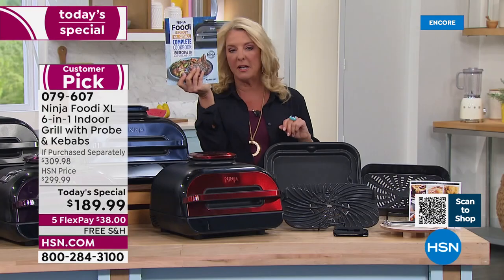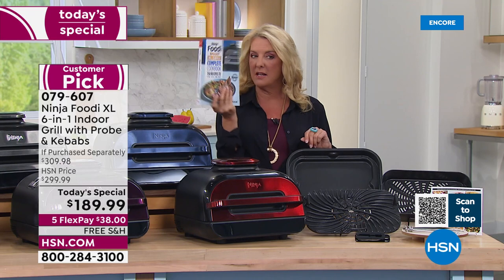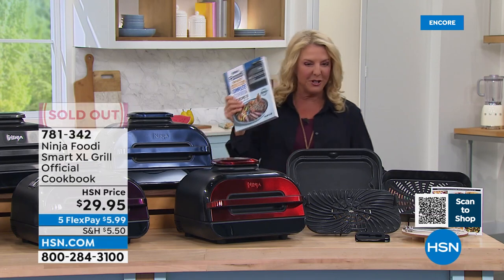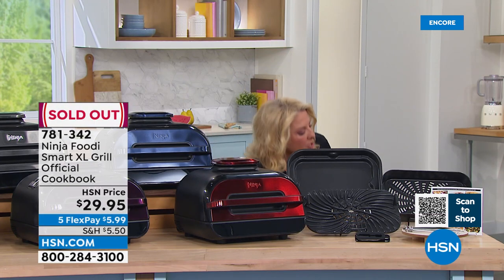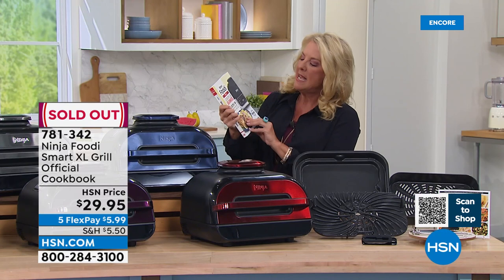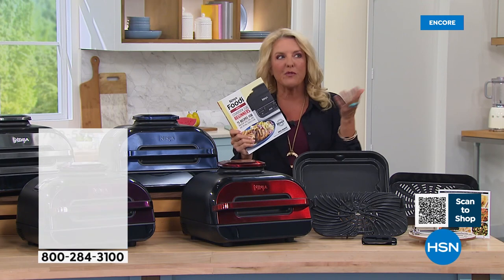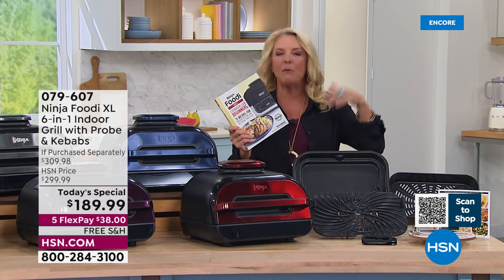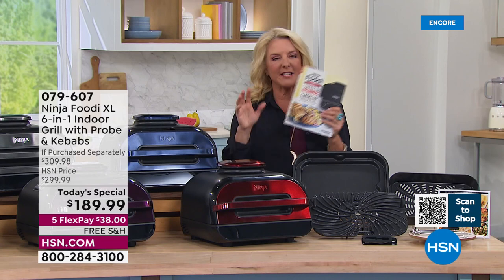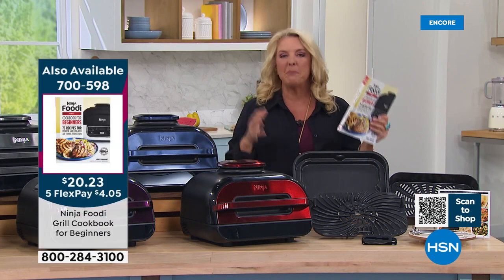The XL Grilled Cookbook with 150 recipes is unfortunately sold out, but there is another book — the Ninja Foodi Grill Cookbook for Beginners with 75 recipes at $20 and some change. I really like this one too, because a lot of you have only done meat in the Ninja and it turned out great, but can't wait to explore the rest. This is going to help you get familiar with how many different activities and things you can cook — I really encourage you to try all the other features and play and have fun with it.